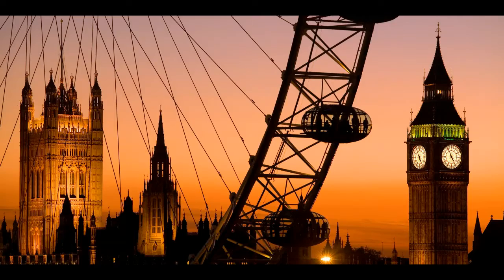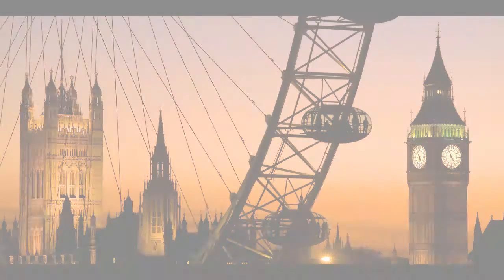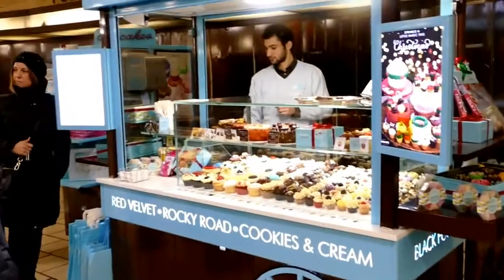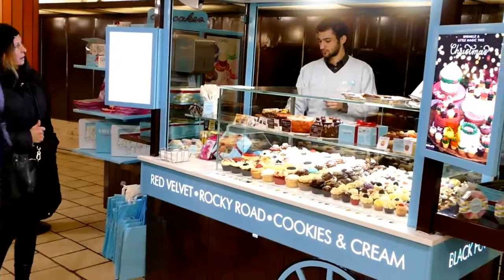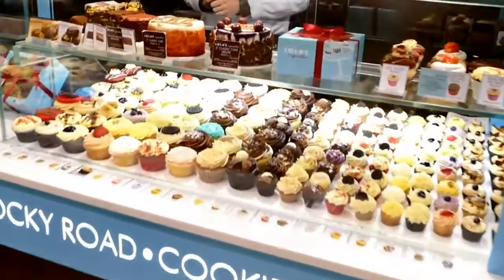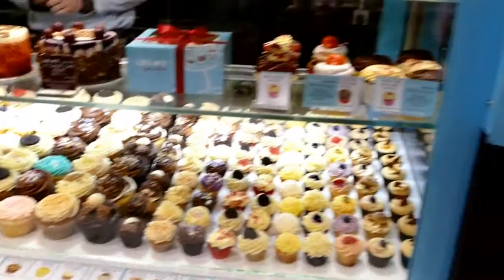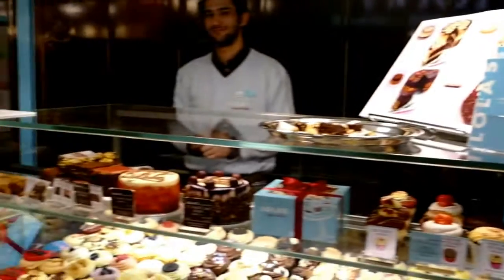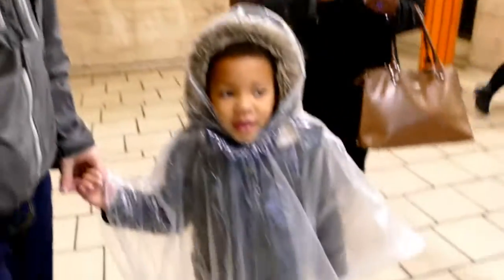Oh, these are nice! You guys ready to go? Yeah. Let's go. Nice cupcakes.